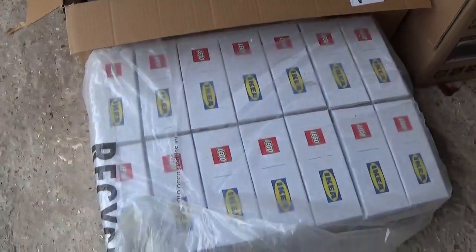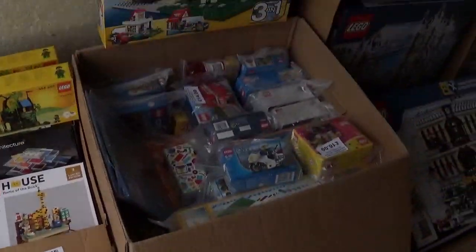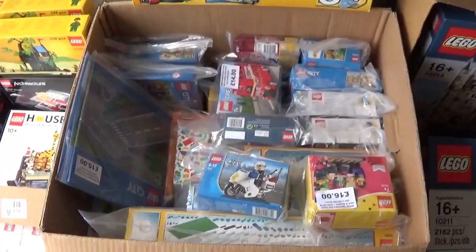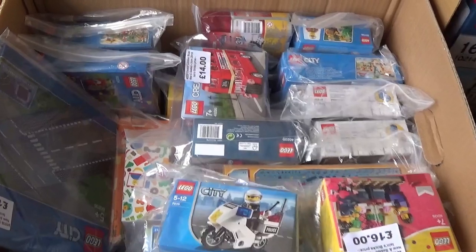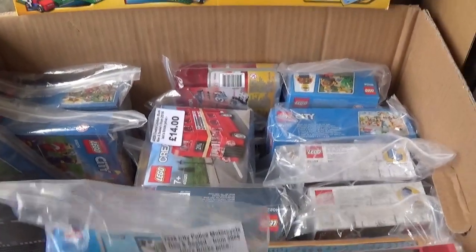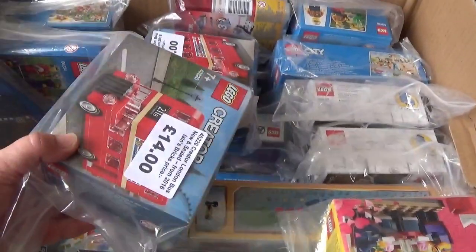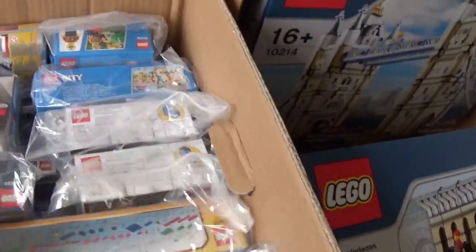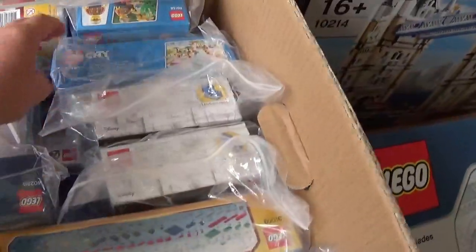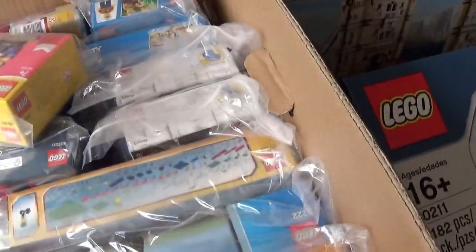I've still got some more of these IKEA sets left, so I'm going to take a whole palette of those as well. This box here is full of a lot of the stuff that didn't sell last time, so I'm going to have a rethink about maybe the pricing on some of these items - whether I maybe want to reduce them. But there's all sorts of decent smaller sets in here. We've got some Star Wars stuff as well, some city packs, and a couple of bigger ones as well.